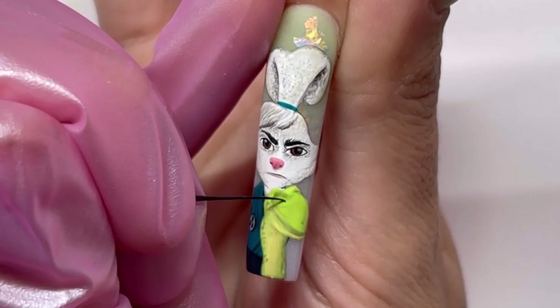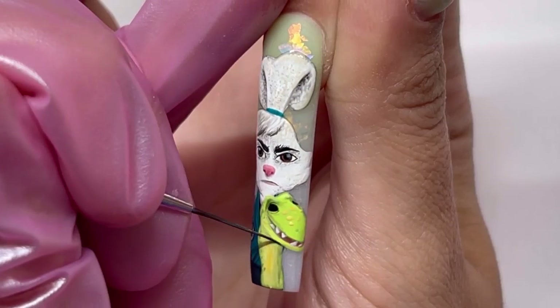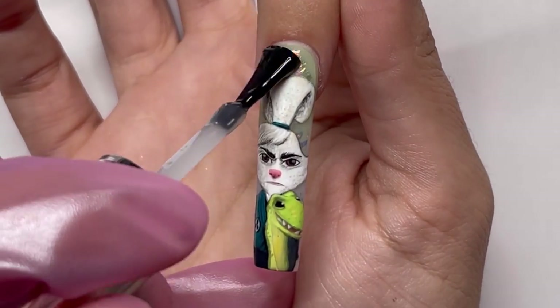By adding the shading on these characters, it gives it such dimension. And since I'm going for a more 3D-style look, the shading is definitely a must when creating this nail art.